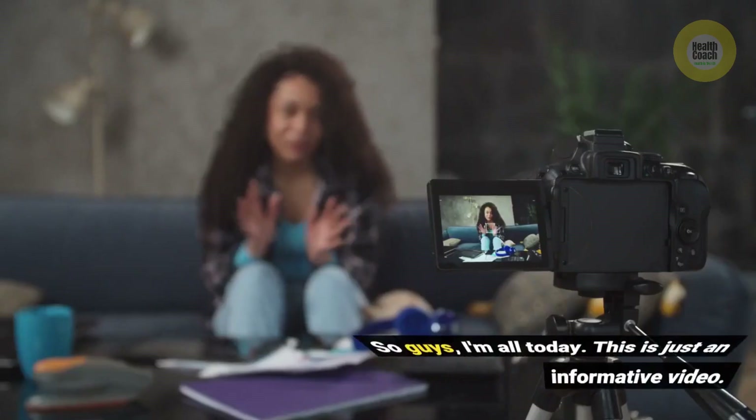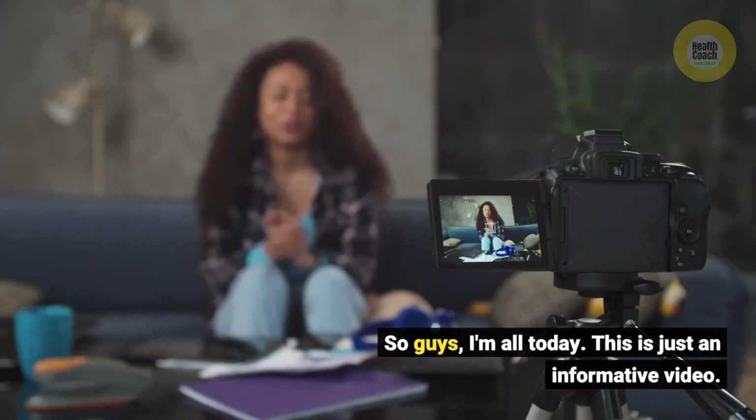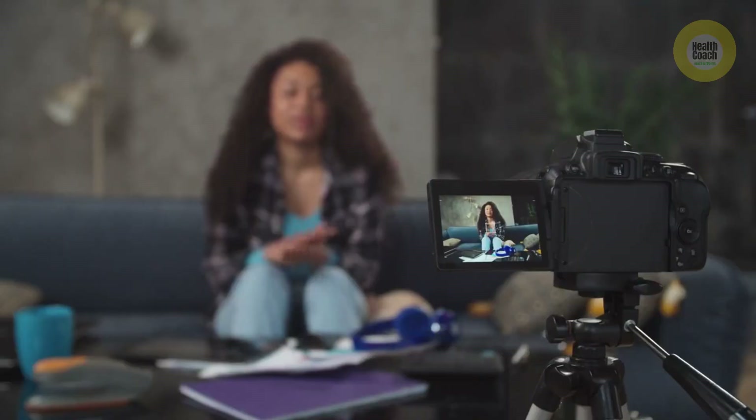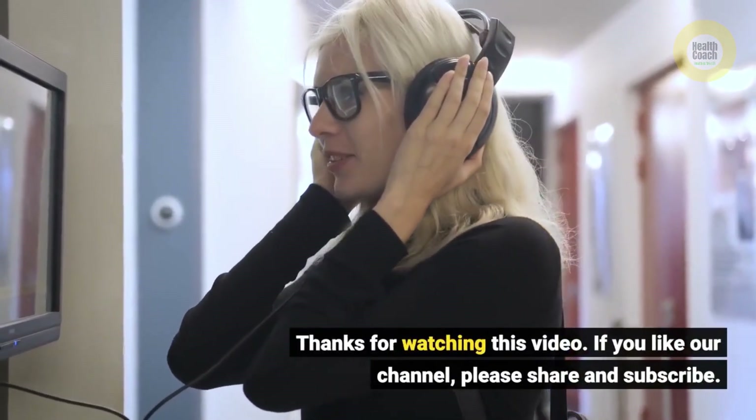So guys, that's all for today. This is just an informative video. Thanks for watching. If you like our channel, please share and subscribe.